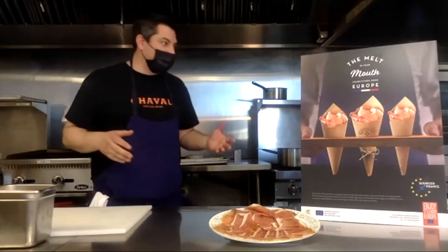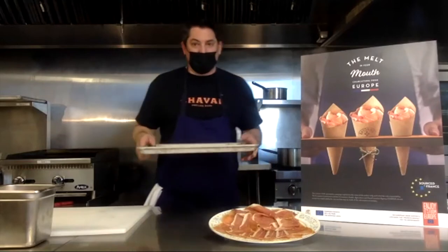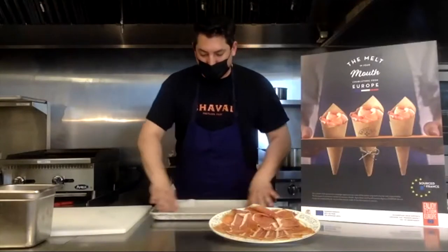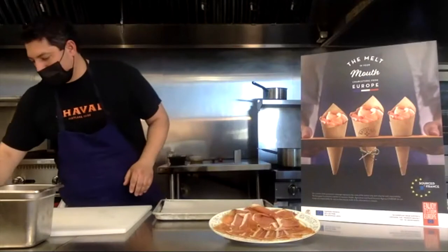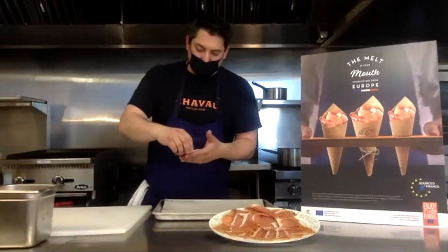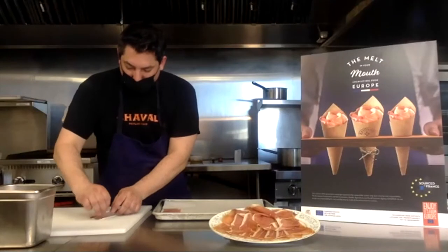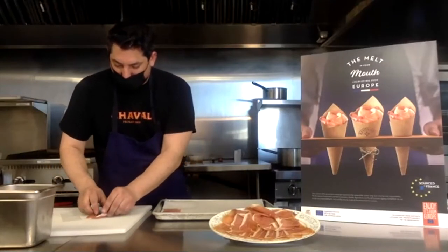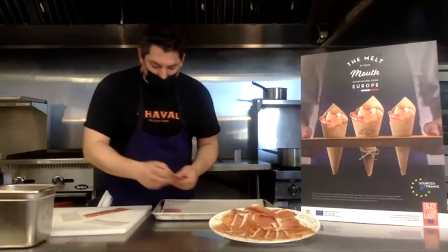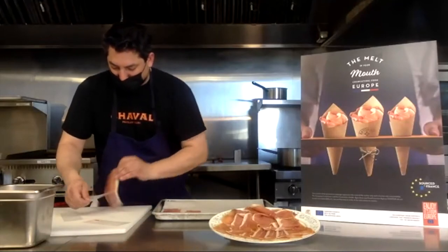To get started, we are going to bake some of our ham. Start with a sheet tray and parchment paper. Grab some beautiful slices and lay them down. You're going to bake this at about 375 in a regular oven or about 350 in a convection. In a convection it might curl up a little bit on you — that's fine. We're going to be crisping these up afterwards, so it doesn't really matter.